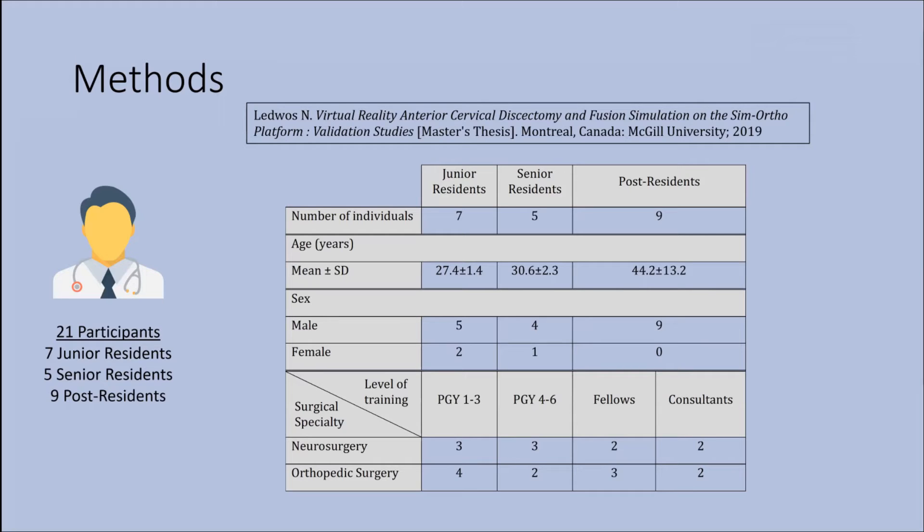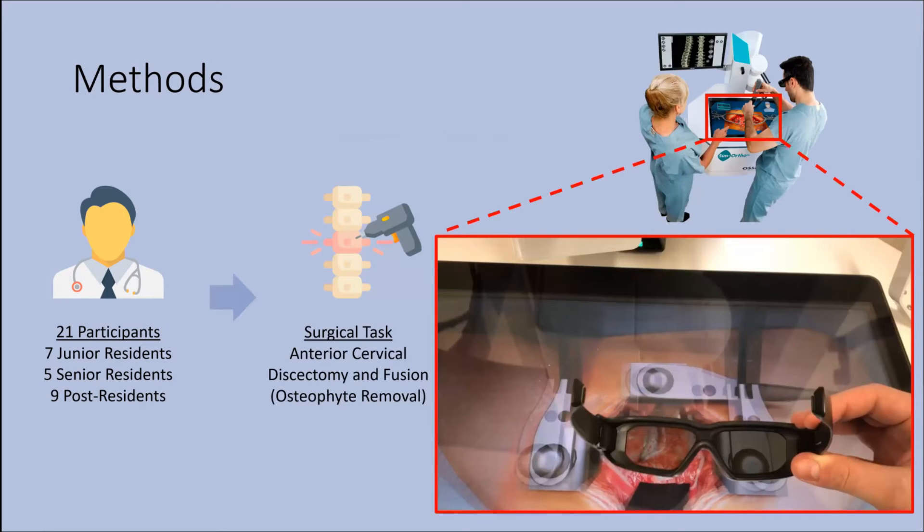All the data was collected from a previous study done by Nicole in the same year as Nikan. Her study was to validate the anterior cervical discectomy fusion model on the SimOrtho platform. She had 21 participants, which included seven junior residents, five senior residents, and nine post-residents — of which five were fellows and four were consultants. What we had them do was perform the surgical procedure, the anterior cervical discectomy fusion. Nikan worked on the discectomy portion; I worked purely on the third component, which was the vertebral osteophyte removal. I have a video here that goes through the whole simulated procedure and explains how the simulator works.